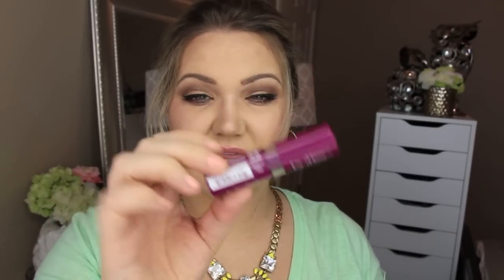Next is a butter lipstick from NYX in the color Hunk. I really love this color — it reminds me of MAC Rebel, just a beautiful, beautiful color. I actually already have all of the butter lipsticks so I won't swatch this one, but it will be passed on. It is still a great product.